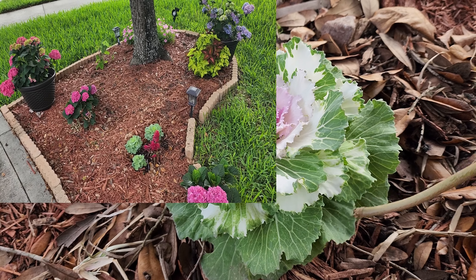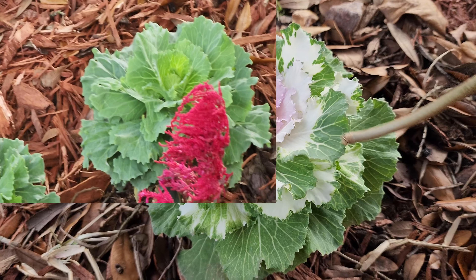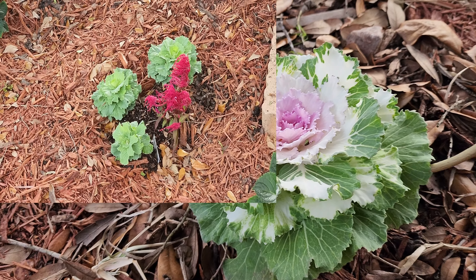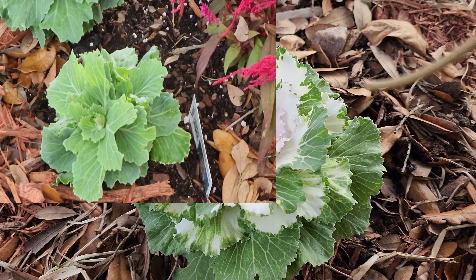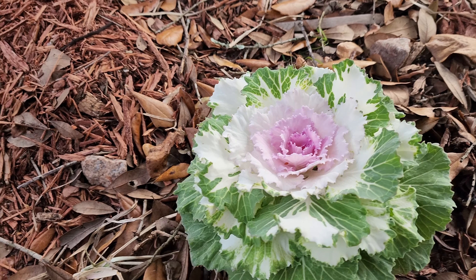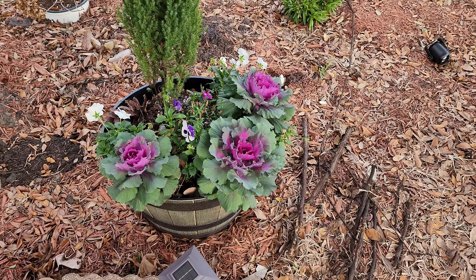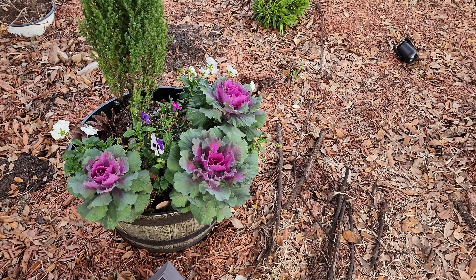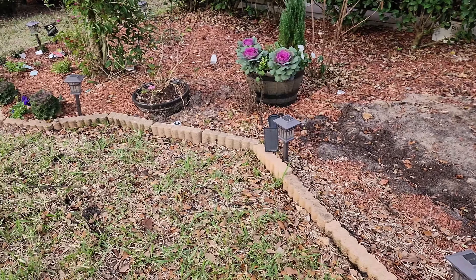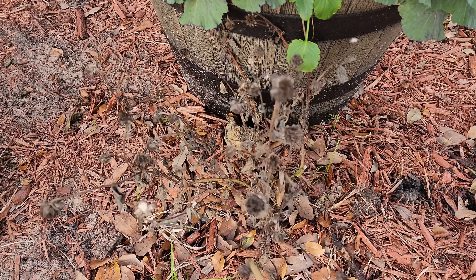The last one here — I got this at the big box store for a dollar, it had like three leaves on it. It wasn't purple in the middle, it was white and green. I thought it was a white and green cabbage this whole time, and this year our surprise was pink in the middle. That was a very pleasant surprise. Since it survived through the whole year, that means for all my ornamental kales and cabbages I don't have to throw them away — I can put them in a cooler location and plant them back next fall.